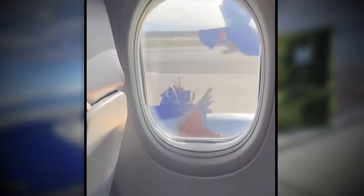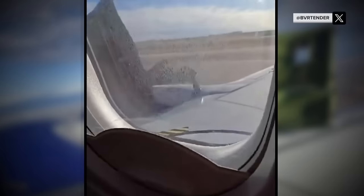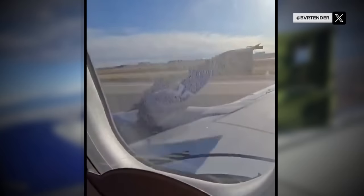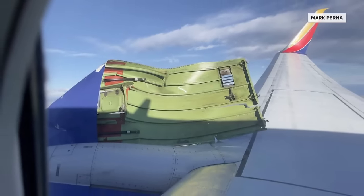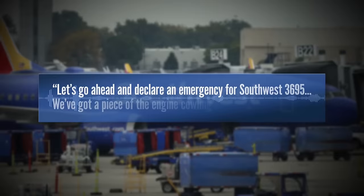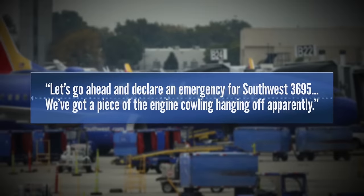This morning, the FAA is investigating this surreal sight that left passengers on board Southwest Flight 3695 terrified. Those on board witnessed the plane's cowling, or metal covering that houses the engine, appearing to peel off as the aircraft headed down the runway for takeoff. The Boeing 737, scheduled to fly from Denver to Houston Sunday, had to turn back. Let's go ahead and declare an emergency for Southwest 3695. We got a piece of the engine cowling hanging off, apparently.